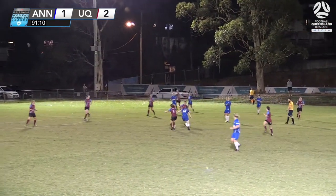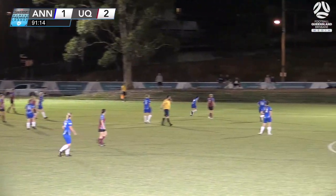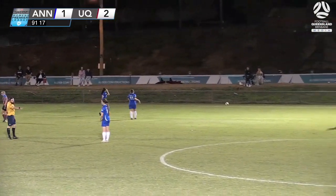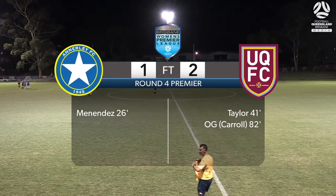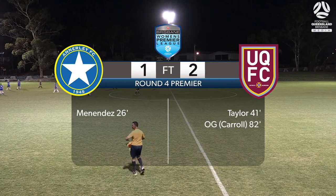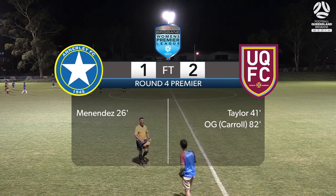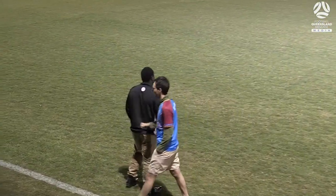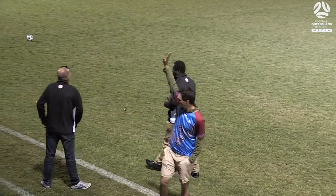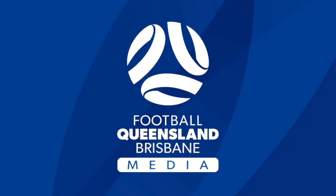Is there going to be one last opportunity for Annerley? Good defending — clear away — and the referee blows the full-time whistle. UQ FC come away with a hard-fought three points against Annerley Football Club. Both sides had their chances but UQ managing to hold on, and they move above Annerley in the table. It's finished here in the Brisbane Women's Premier League: Annerley Football Club 1, UQ FC 2.